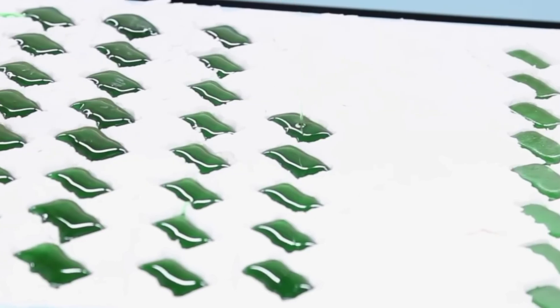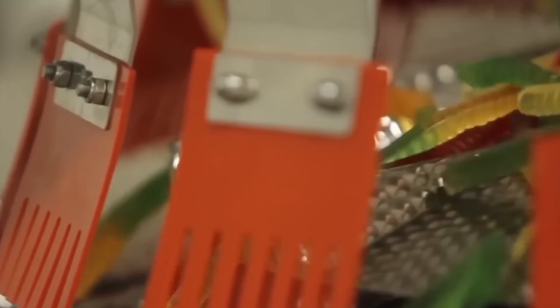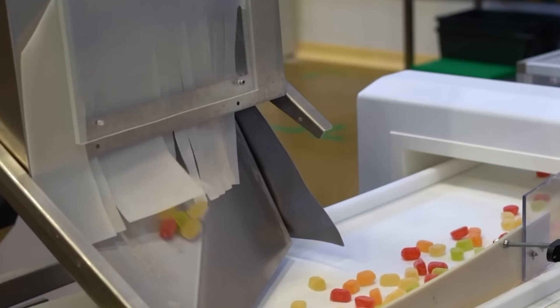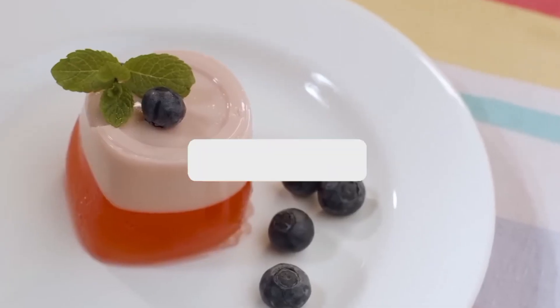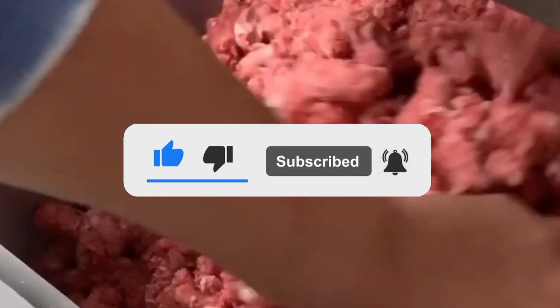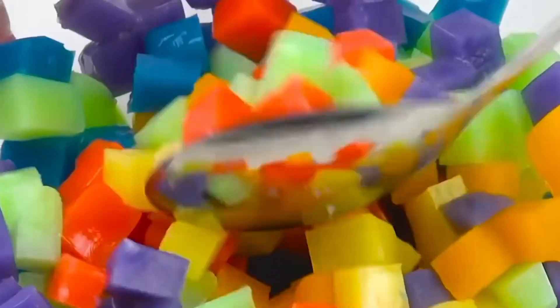So next time you're popping a gummy into your mouth or enjoying a bowl of jiggly dessert — remember, you're tasting something that started as bones and skin. Kinda crazy, right? If you found this eye-opening or jaw-dropping, there's more where that came from. This channel dives deep into how everyday food is made — not just what's on the label, but the real process behind it. So don't just stop here. Subscribe now for more surprising, satisfying, and sometimes shocking stories from inside the world of food production. Thanks for watching, and next time you eat a gummy bear, just know you're chewing on a little bit of science, history, and animal leftovers.